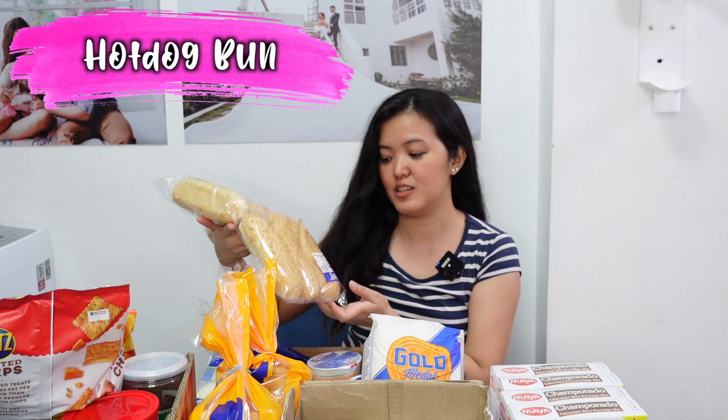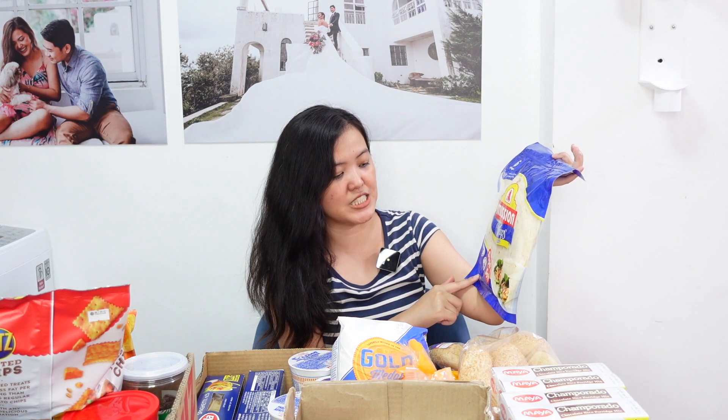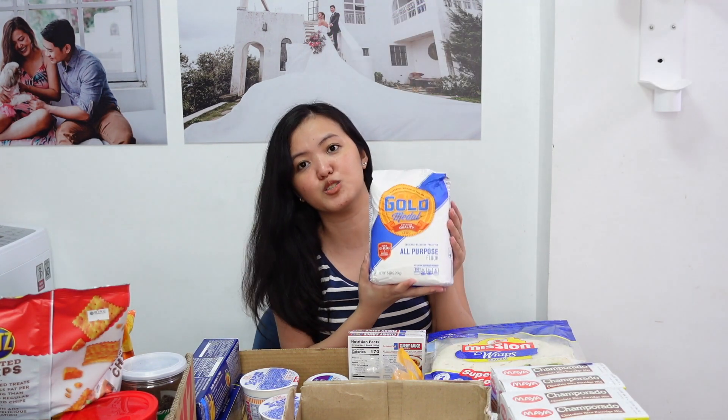For the food snacks, I bought this hot dog bread — meron lang siyang sesame, 6 pieces for ₱32.50 pesos. Meron din kami nitong fluffy bread, dalawang piraso yung binili namin. Next item — wraps in original flavor, 6 pieces, brand is Mission. We also have 2 pieces nitong seafood noodles. Meron din kaming all-purpose flour — ₱200 lang, sobrang laki na, 2.26 kilograms or 5 pounds. This is Gold Medal all-purpose flour.